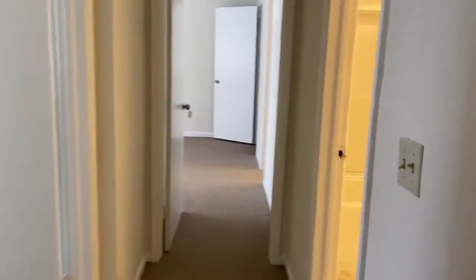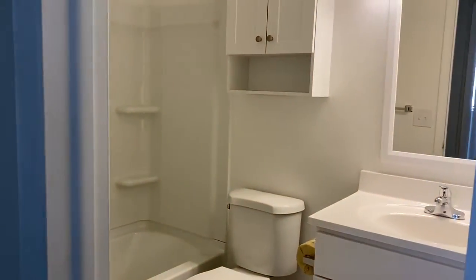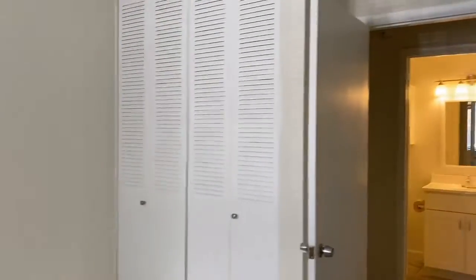This has a bath and a half. You have a full-size bath off of your hall and your second bedroom. Easily can fit a double or a couple of twin beds here. Maybe your at-home office. A wall closet.